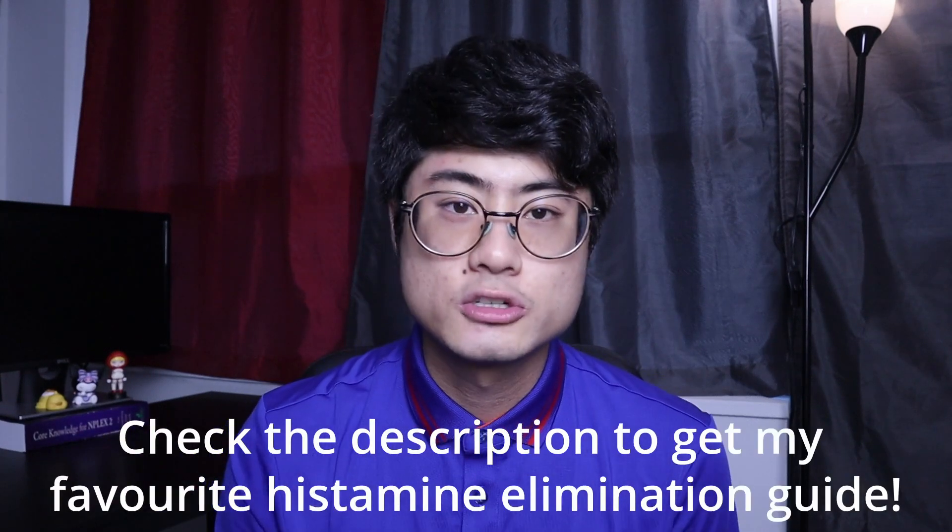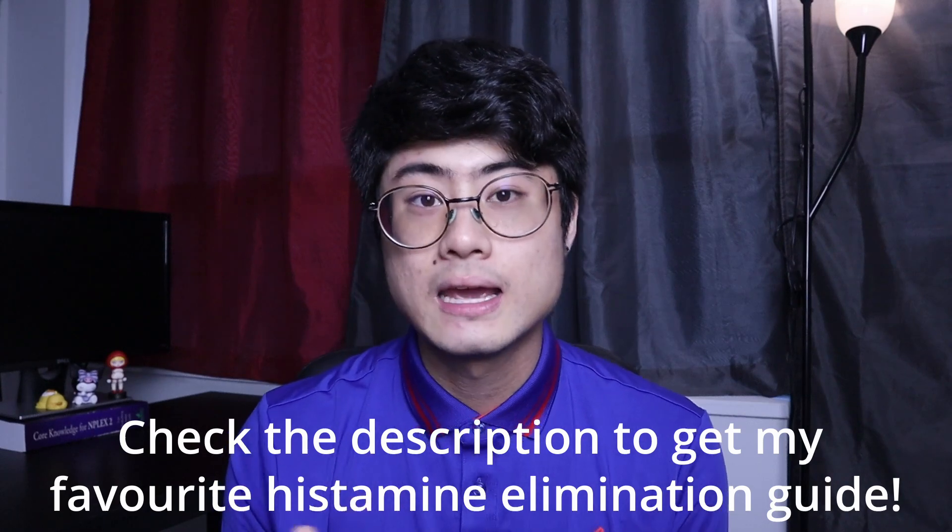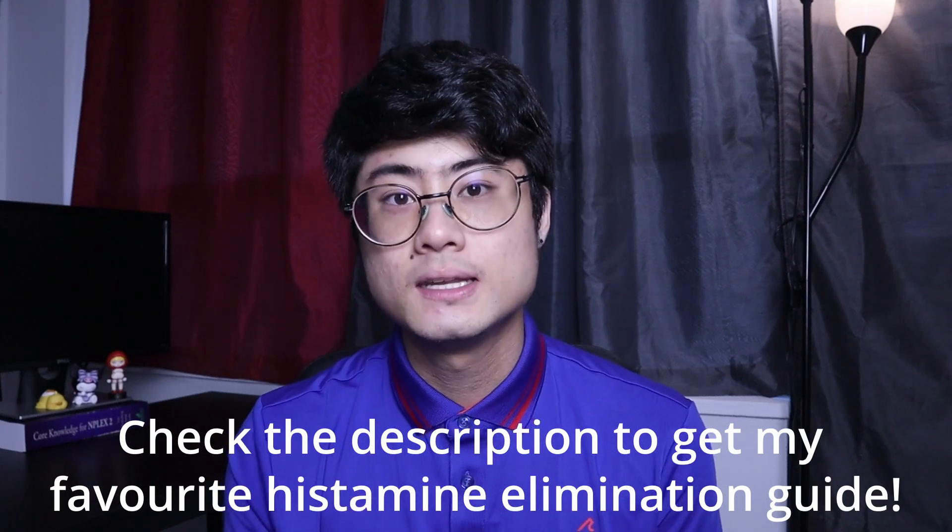If you want a guide on how to eliminate histamine foods from your diet, I'm going to put a link in the description where you can put in your email and I will send you my favorite histamine elimination diet guide.